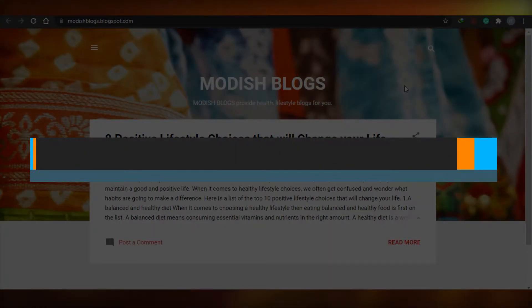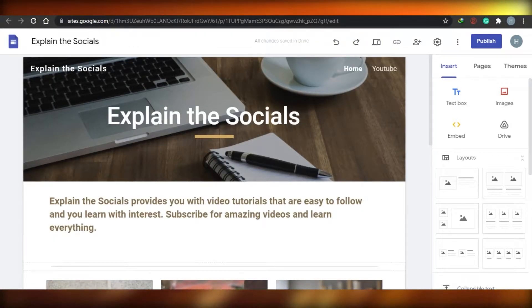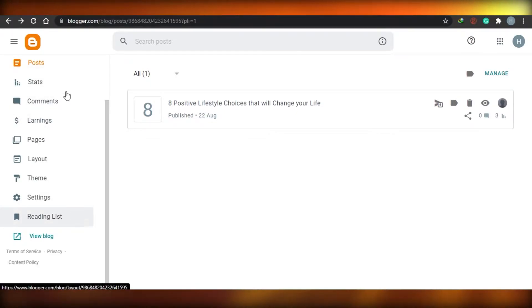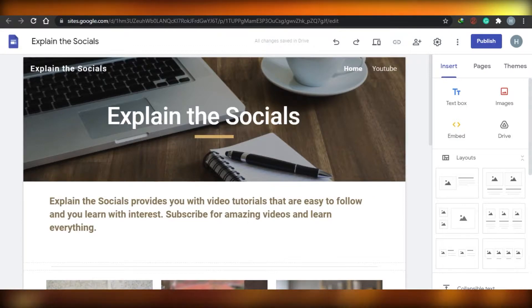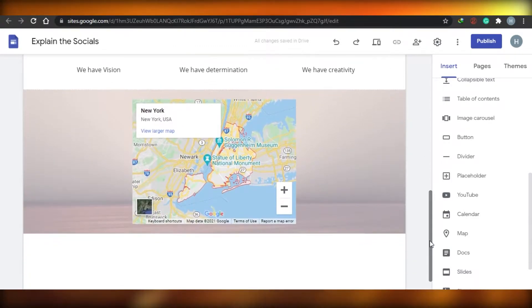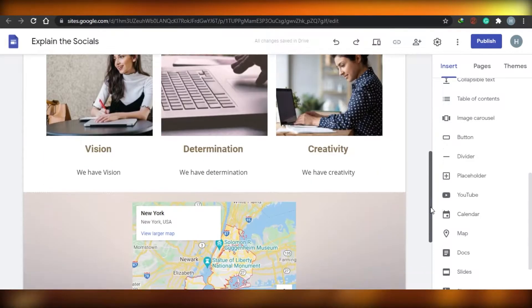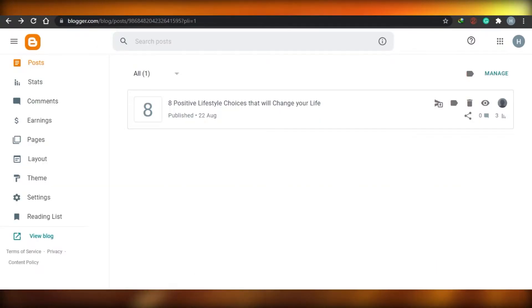Blogger.com versus Google Sites: which platform is better for your blogs and websites in 2021? Both are provided by Google, but they are actually very different. As the name suggests, blogger.com is mainly for blogs, while Google Sites is for websites. You can create a blog on Google Sites as well, but its design is geared toward websites.